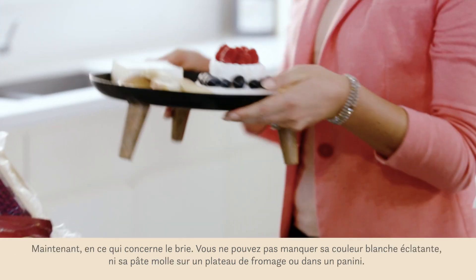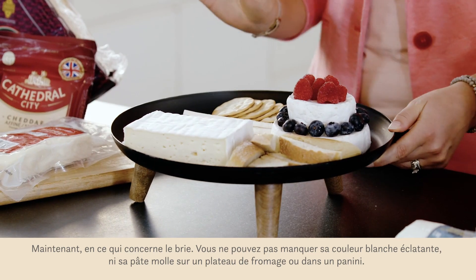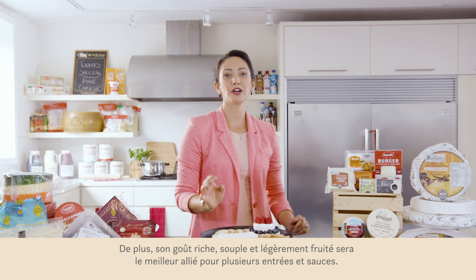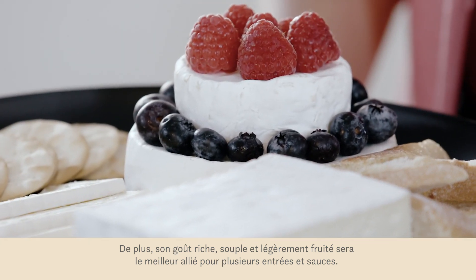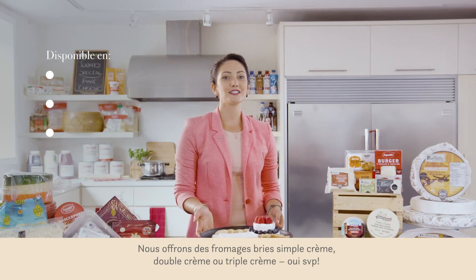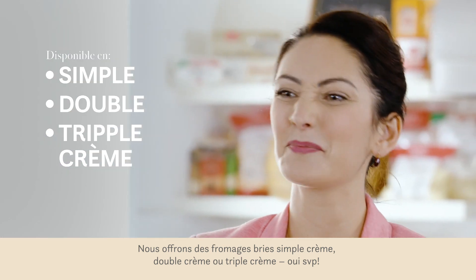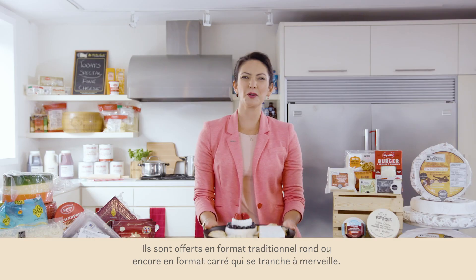And now for the beautiful brie. You can't miss its characteristic white, bloomy rind on a cheese plate or in a panini, and its supple, rich and slightly fruity body makes it a best friend of many entrees and sauces. Saputo's brie cheeses are made with single, double and triple cream — yes please — in traditional round and even square formats for the perfect slice.